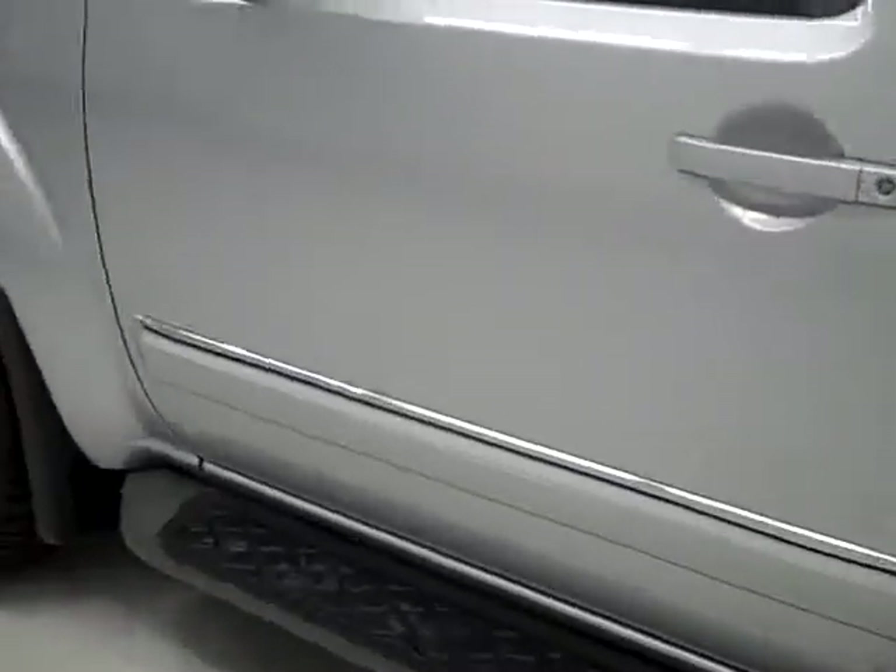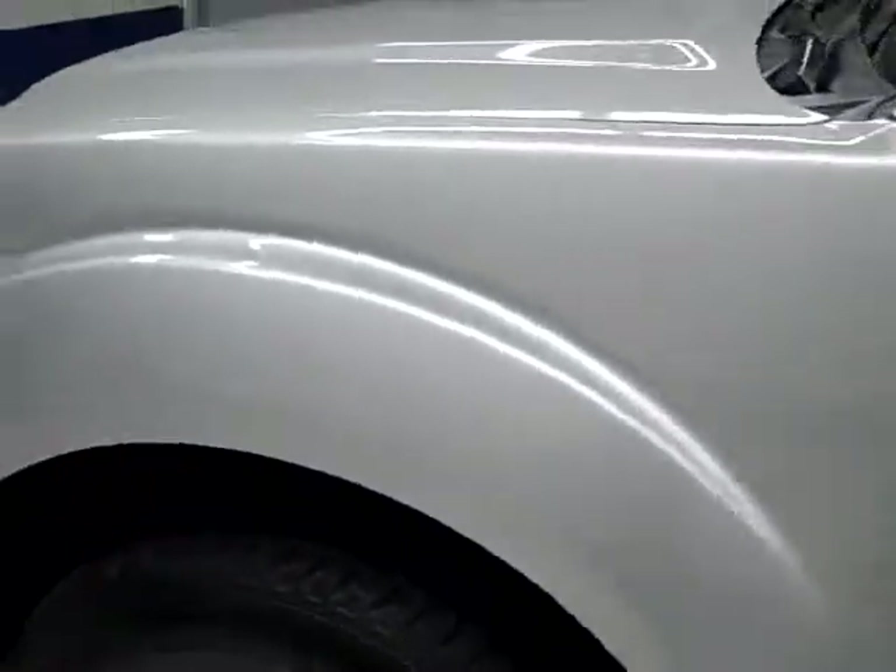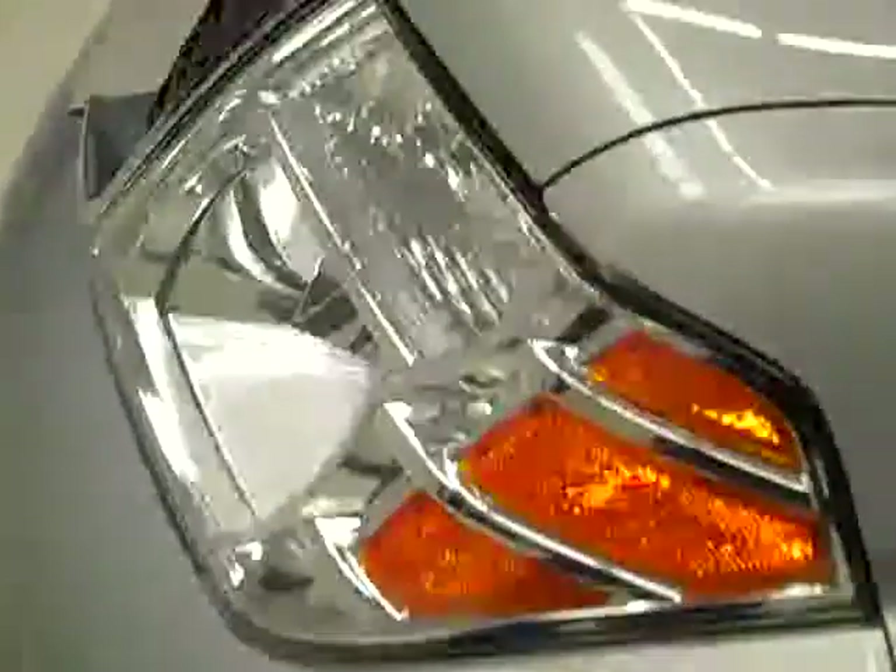Down this side, again very clean, shiny paint. No dents or scratches here either. Hood's nice and clean too. Body of this vehicle looks good. Let's take a look inside.